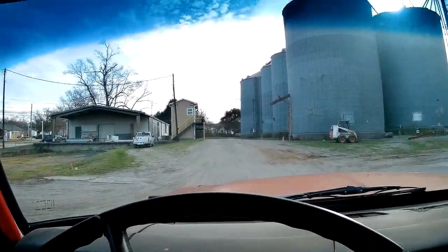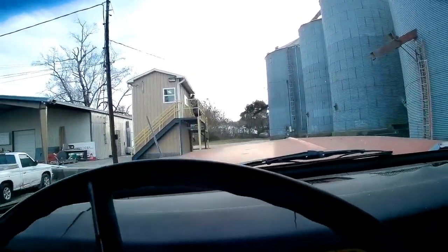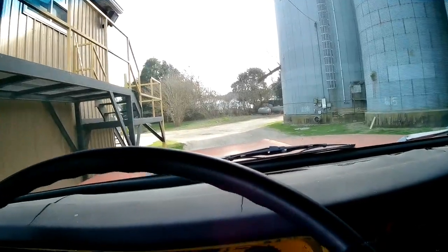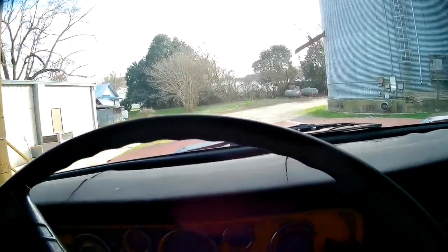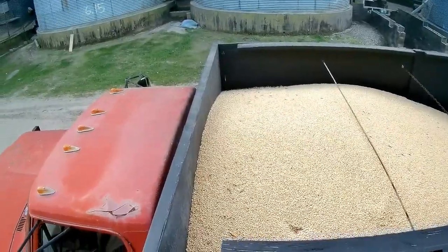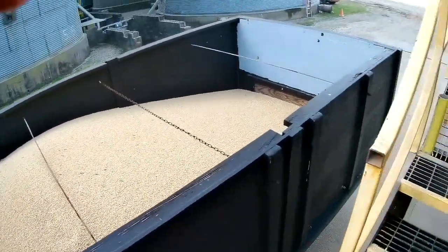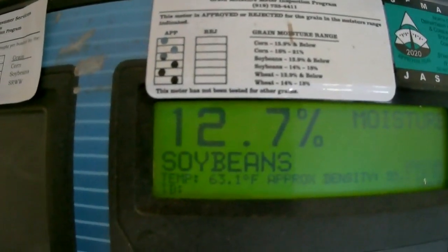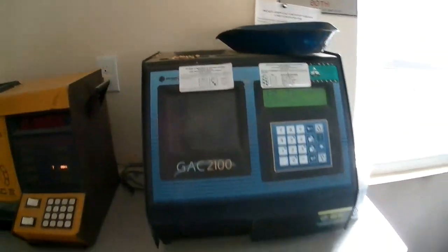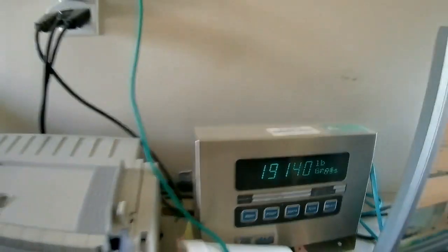There was a truck up in there unloading but I was able to roll right up on the scale and hop out and walk into the little mill house where they do all the grading, weighing, and administrative stuff of the transaction of selling beans. There's a quick look at my partial load — I would have loved to have had about another 50 bushels on there, but I was tickled with it. My moisture was 12.7 — I sold them some water and didn't get docked for it, so I was happy with that.